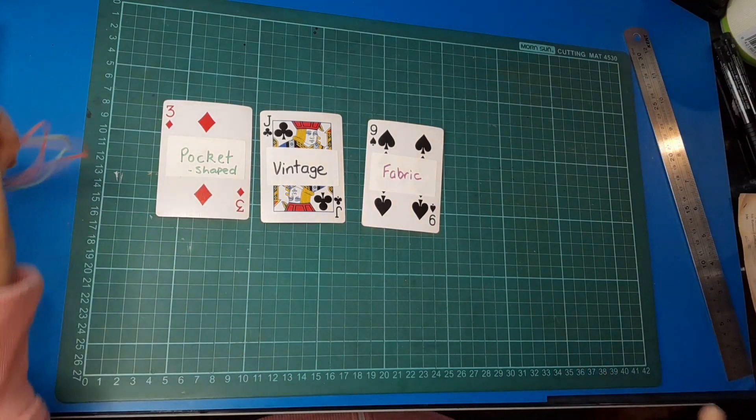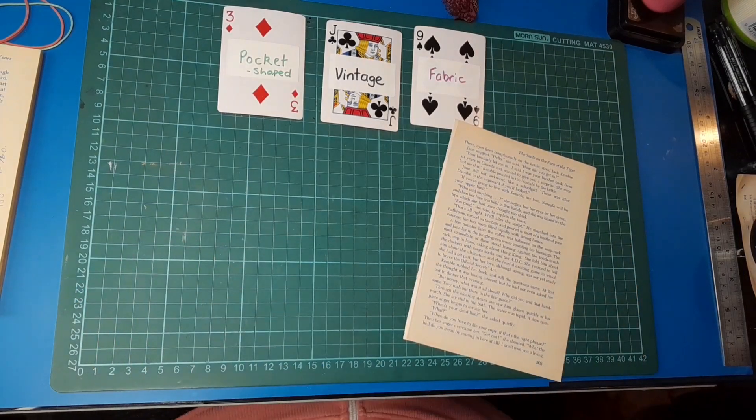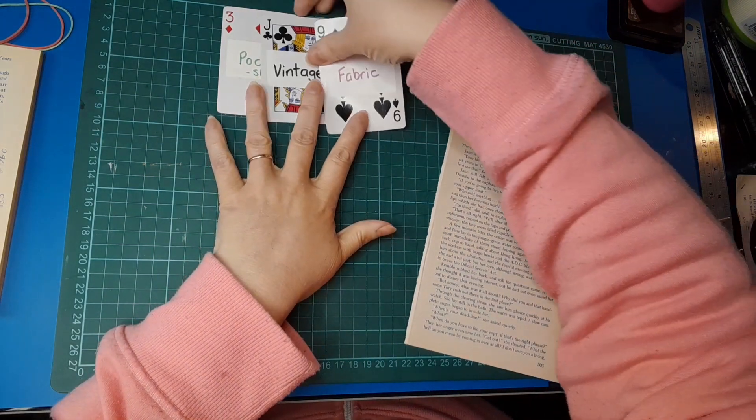I'll pop you on pause, grab what I need, and I'll be back in the blink of an eye. And I'm back — it took me a little longer to pull things together than I anticipated this morning.